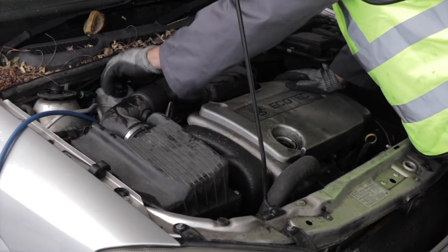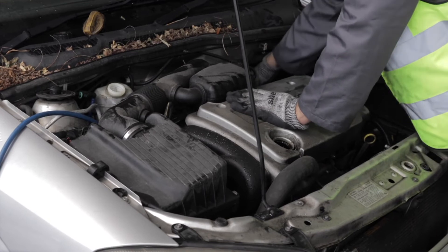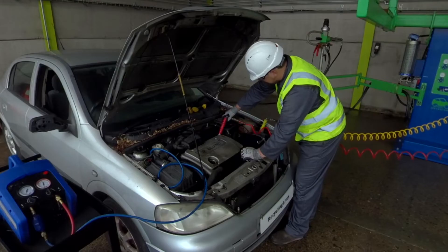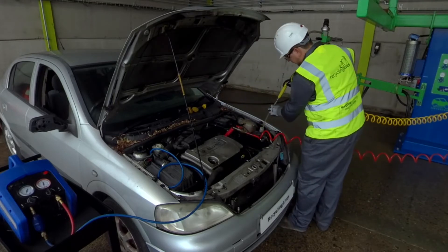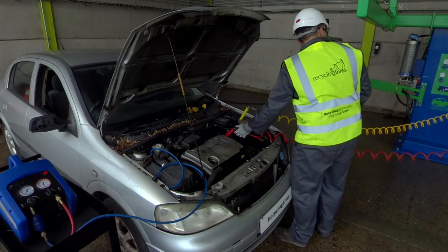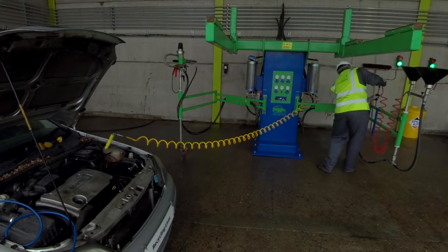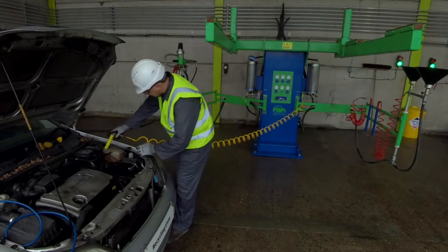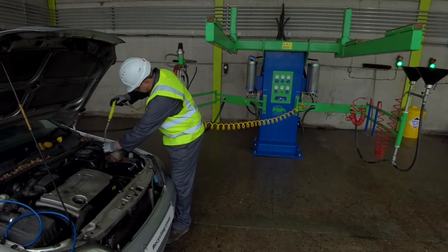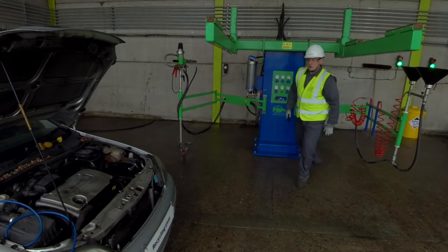Before we can start to drain the car of its remaining fluids, we need to make sure the engine oil, brake fluid, washer bottle and coolant caps are removed. Now it's time to remove all key fluids under the bonnet: coolant fluid, brake and clutch fluids, screen wash fluid, and power steering fluid. We have separate tanks for the retention of each fluid. All the fluids are drained at the same time, so it doesn't take long to empty the car. This helps us maintain the most efficient turnover of vehicles daily.